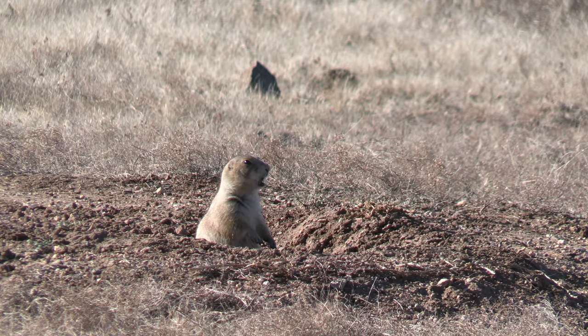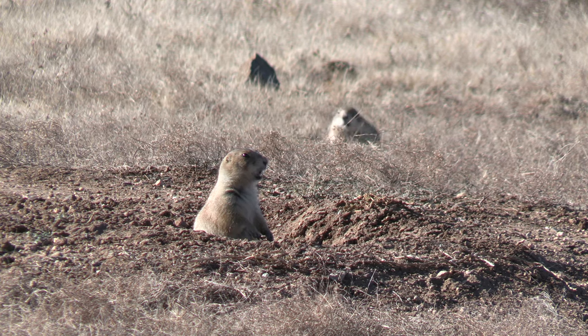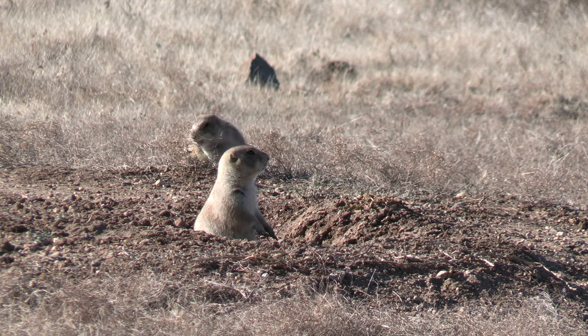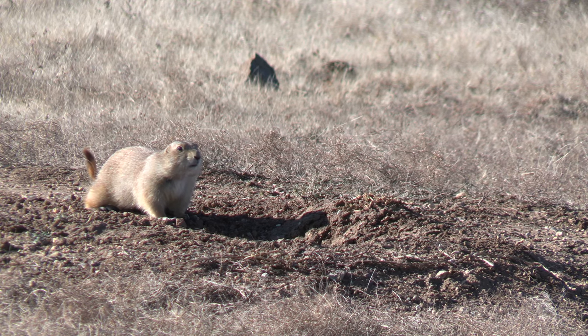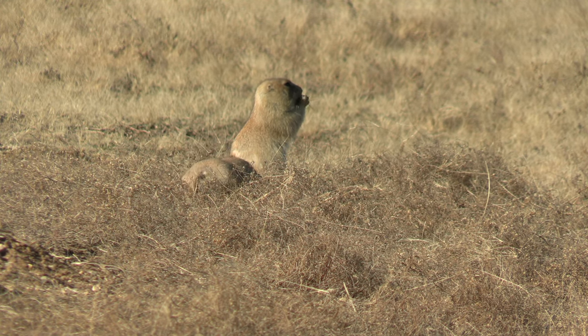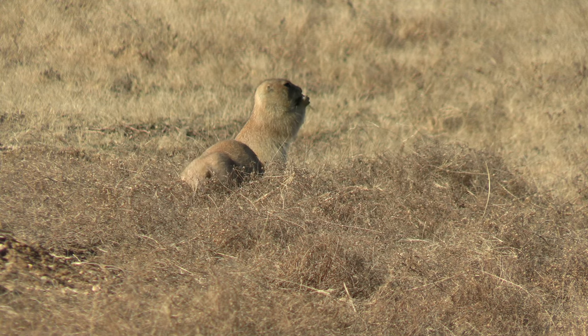Prairie dogs build extensive tunnel systems, but how big can these systems become? Well, one of the largest — if not the largest — prairie dog town ranged over 25,000 square miles and is estimated to have had over 400 million individuals. Is that not the craziest thing you've ever heard? That is like a human-sized city. It is so impressive what these small, three-pound rodents are capable of.